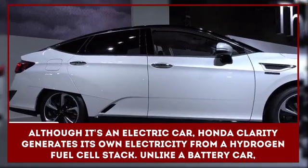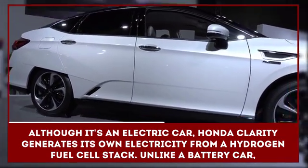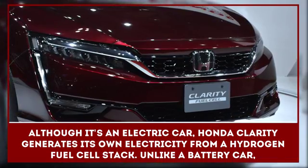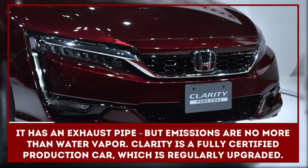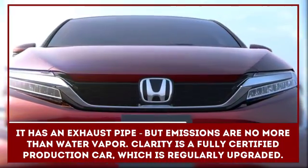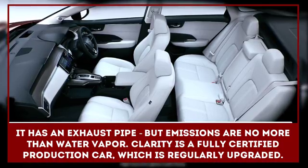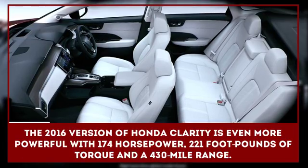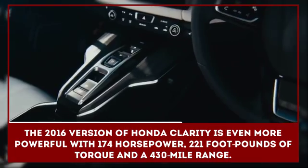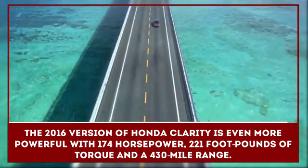Although it's an electric car, Honda's FCX Clarity generates its own electricity from a hydrogen fuel cell stack. Unlike a battery car, it has an exhaust pipe, but emissions are no more than water vapor. The FCX Clarity is a fully certified production car which is regularly upgraded. The 2016 version is even more powerful, with 174 horsepower, 221 foot-pounds of torque, and a 430-mile range.